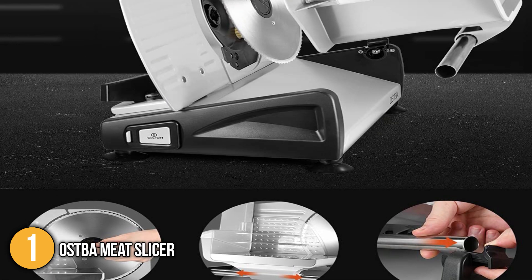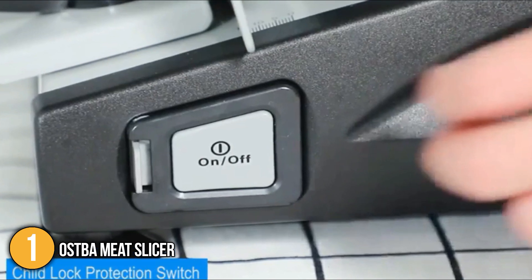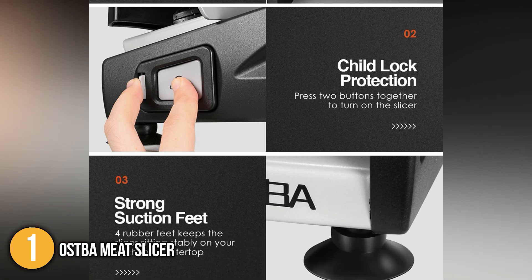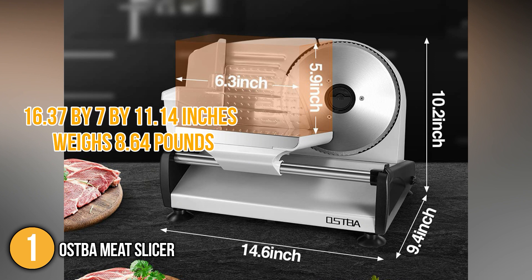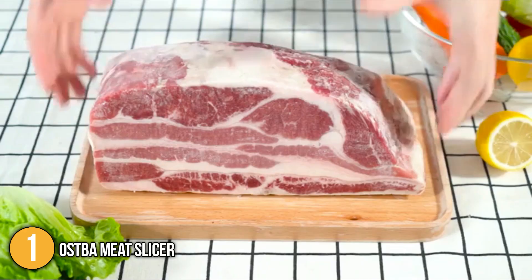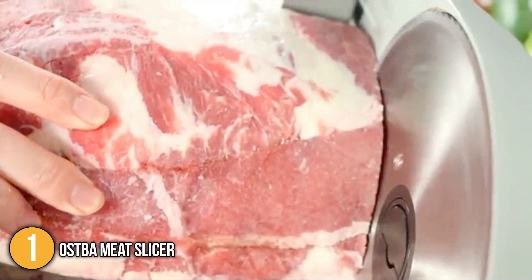Our team found that the slicer's seamless and removable features made cleaning and sanitation extremely easy, and the removable ring guard cover prevents debris buildup on its cutting surfaces. For safety, the Ostba features a safety lock and power button that must be pressed simultaneously to activate the machine. For full stability, the unit is equipped with non-slip suction cup feet to keep the slicer in place during food processing. The slicer has dimensions of 16.37 x 7 x 11.14 inches and weighs 8.64 pounds. Overall, this slicer operated marvelously, providing clean and consistent cuts, and is very easy to use and assemble — securing the number one spot on today's list.